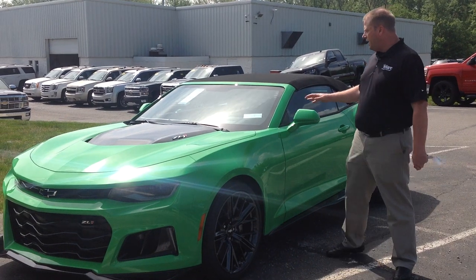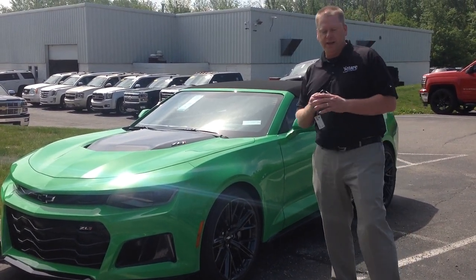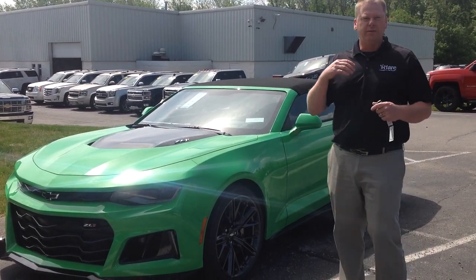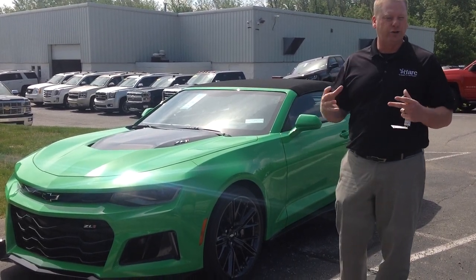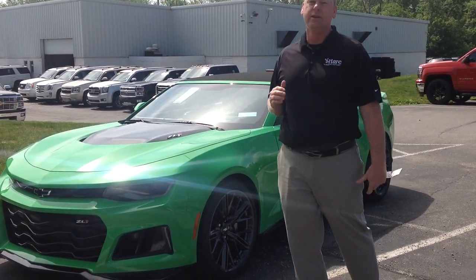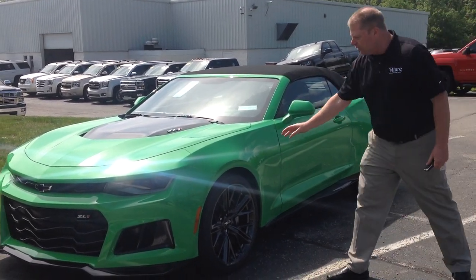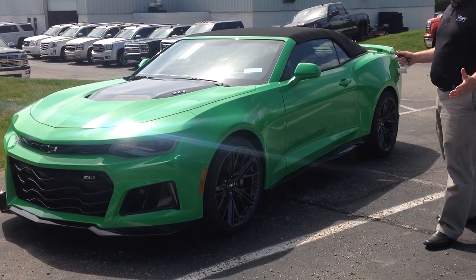With that, you also get launch control. Launch control basically gets as much horsepower as you can to those rear wheels without slipping, without losing engine power. It doesn't act like traction control — it gives you the maximum amount of force and grip on those rear tires to get that car moving. Paired with that are these Eagle F1 Supercar tires with, again, maximum grip.